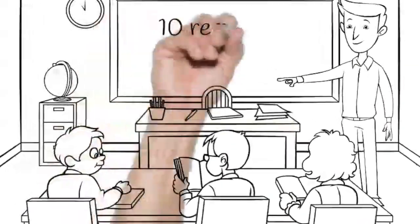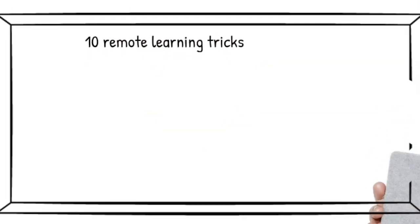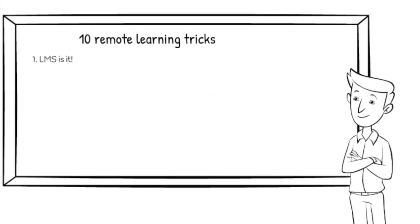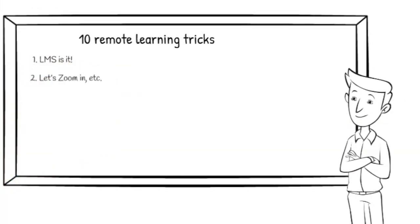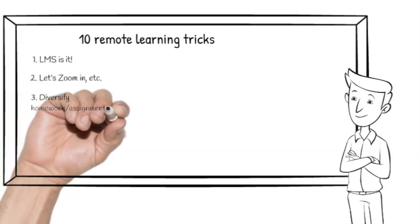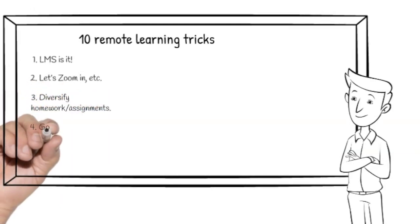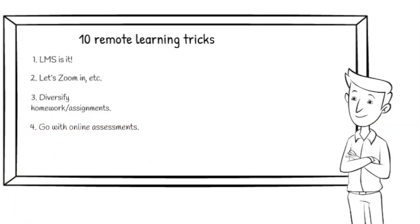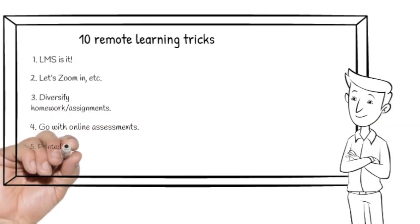I anticipate that you can pick one or two of these strategies and implement them in your blended remote learning. Here are the 10 remote learning tricks that can spice up your distance teaching. First, LMS — is it? Second, let's zoom in. Third, diversify homework or assignments. Fourth, go with online assessments.